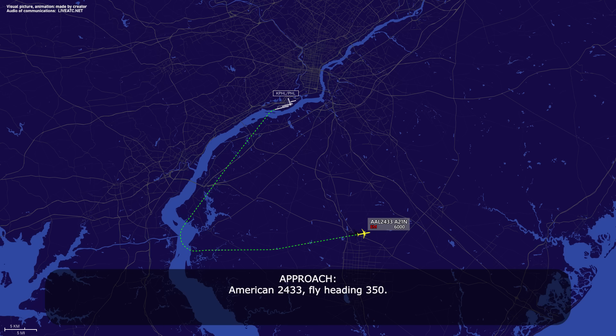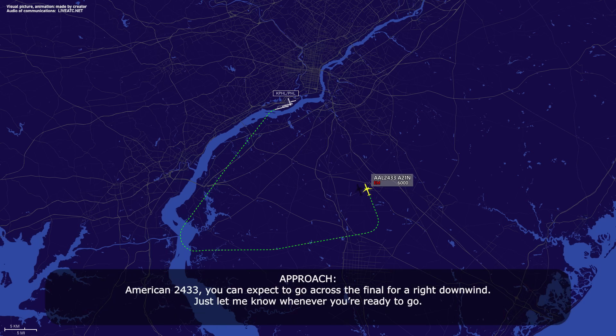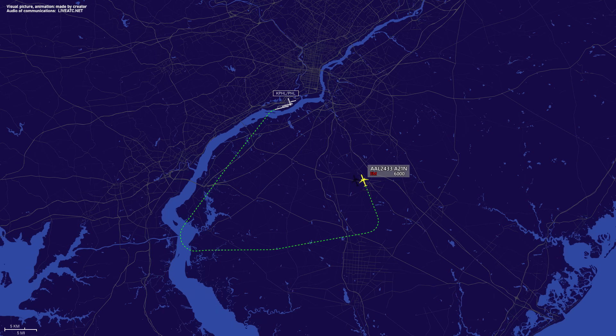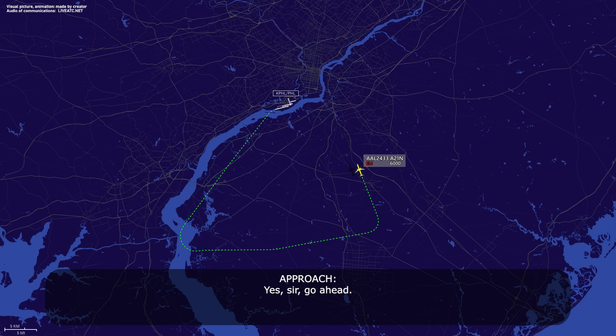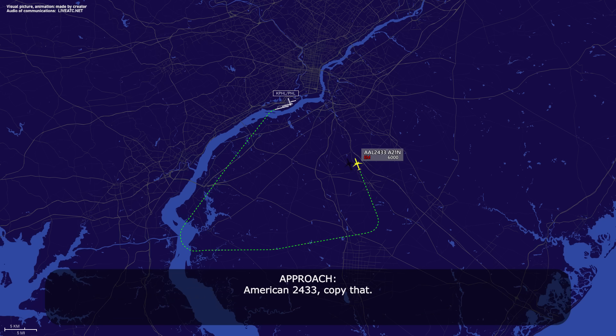American 2433, fly heading 350. Fly heading 350 for American 2433. American 2433, you can expect to go across the final for a right downwind. Just let me know whenever you're ready to go. Approach, American 2433. Yes sir, go ahead. Yeah, just a heads up here, we'll still be taking 27 left if it's okay with you guys, but the hydraulic system we lost — we're not going to have any nose wheel steering, so we're going to require it to come to a stop on the runway, then get towed off. American 2433, copy that. We'll let you guys know when we're ready for the approach.